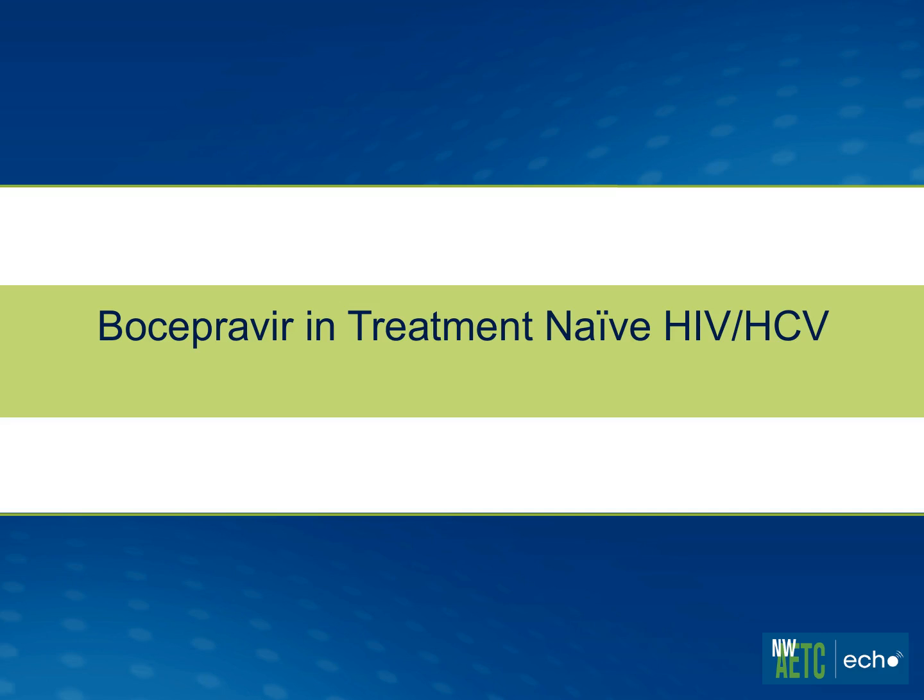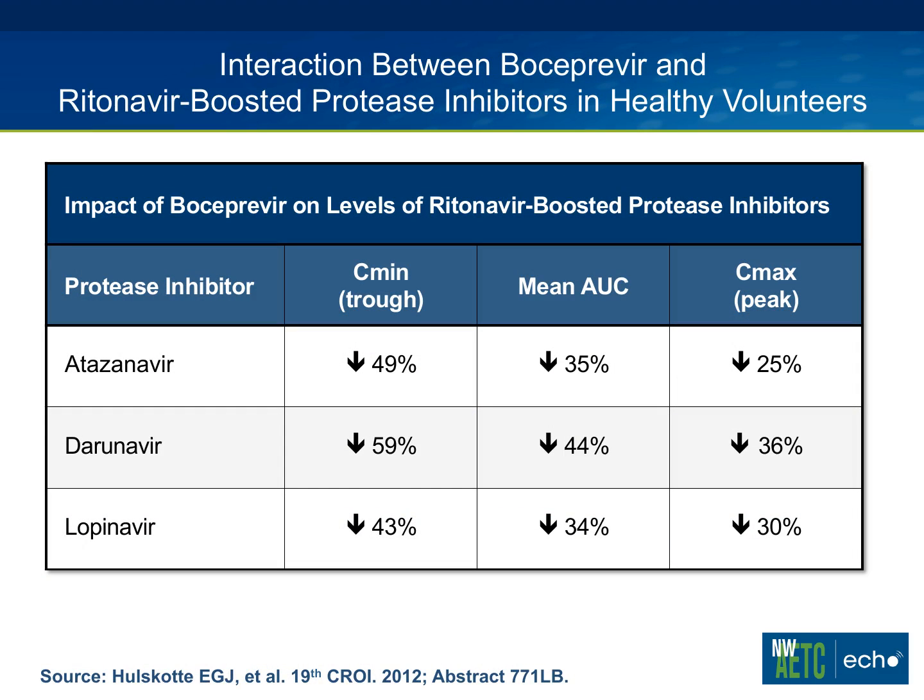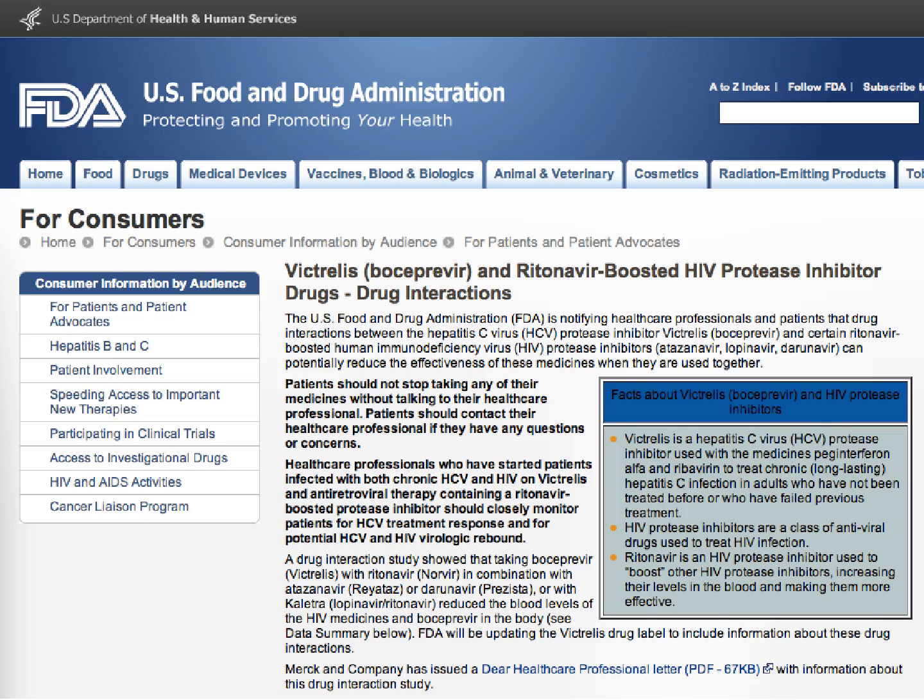Now boceprevir in treatment-naive HIV/HCV co-infected patients. A key drug interaction: boceprevir significantly reduces levels of ritonavir-boosted HIV protease inhibitors — whether measured by Cmax, mean AUC, or Cmin trough — by anywhere from a third to half. This led to an FDA letter to providers warning that patients on boceprevir with an HIV protease inhibitor plus ritonavir should be watched very closely for HIV viral load to ensure no HIV breakthrough.